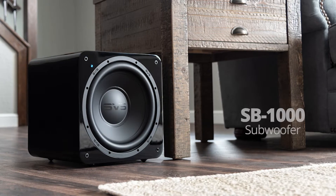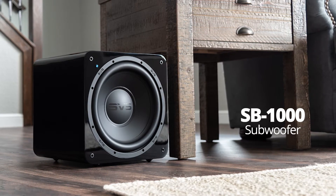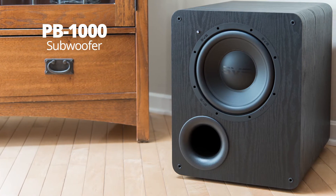I remember how excited I was, and really how excited the whole SVS team was, when we first launched the original 1000 series subwoofers. The level of performance that series offered had really never been seen before anywhere near their price ranges.